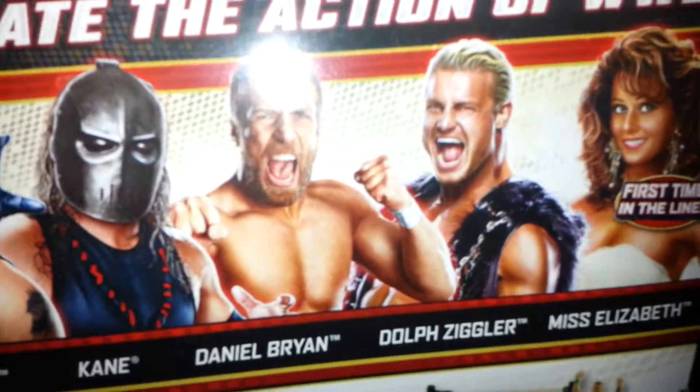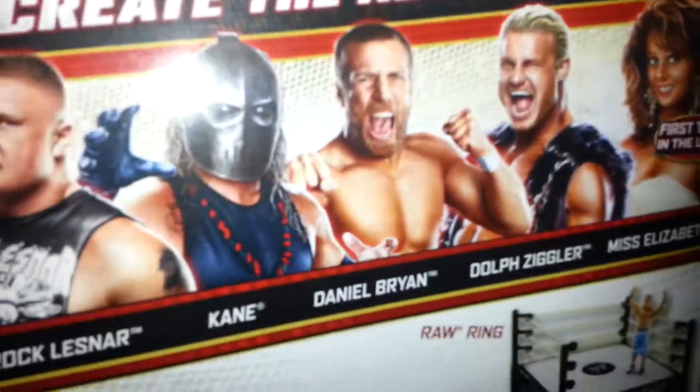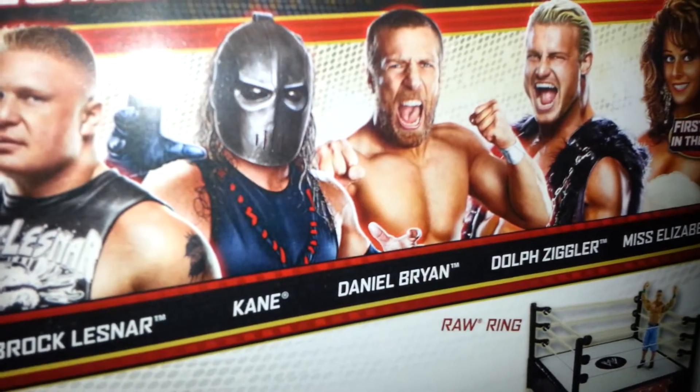Elite 19 — super excited. Plus with my Kevin Nash and my two TNA figures, I think this is a great mega haul.